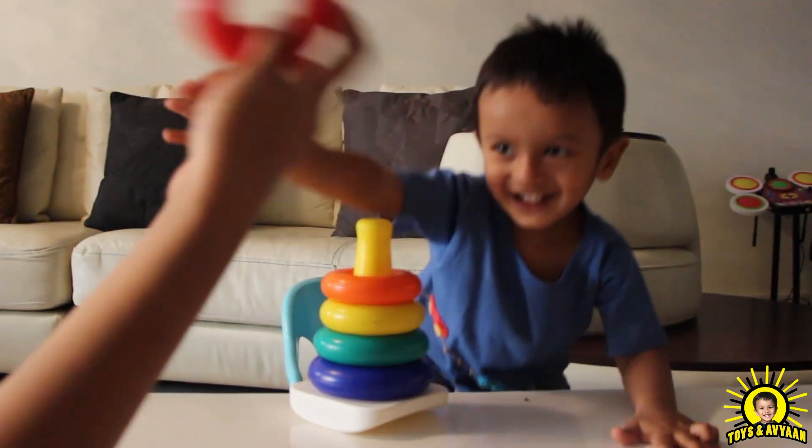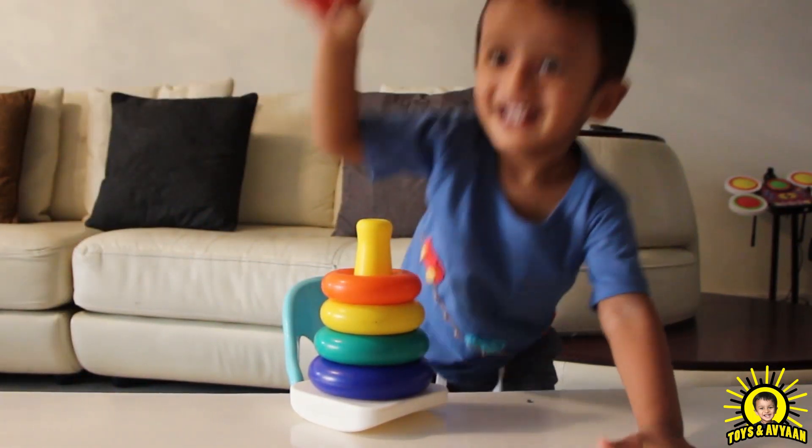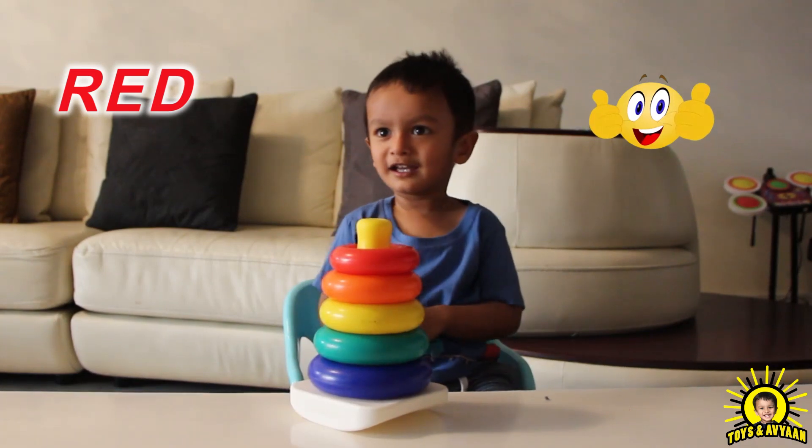That color, that color, where are you? Here I am, here I am, how do you do it? Red.